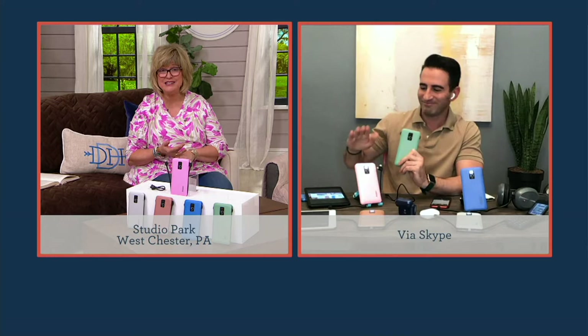Pongo actually stands for Power On The Go. And this is a brand that some of our customers may not be familiar with. So tell us all about it. Sure. It's a brand that your customer, our customer, our family, our QVC family may not be familiar with. But listen, get familiar with Pongo.